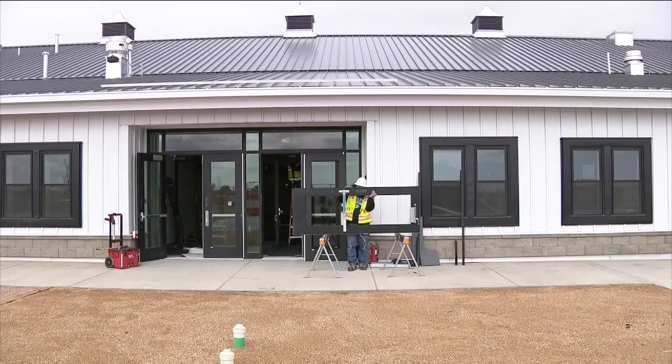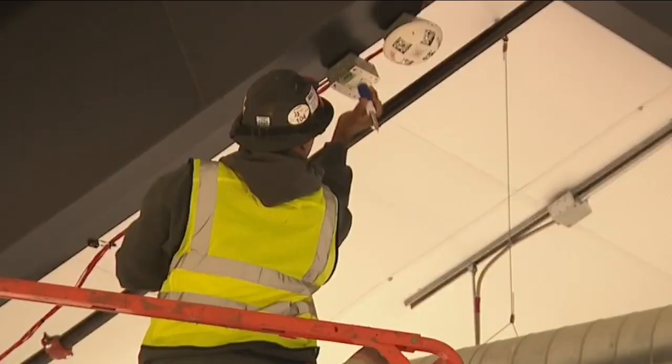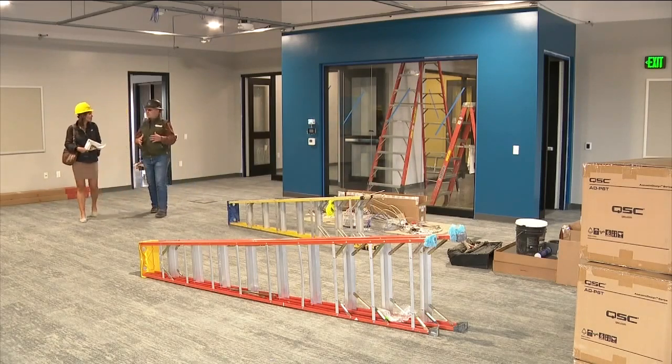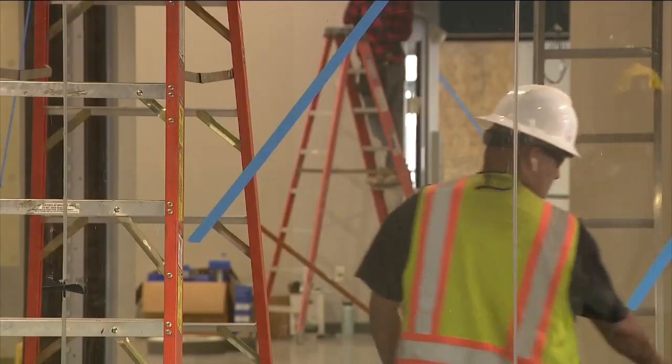Classes won't be traditional. For one thing, the building looks more like a barn. And inside, large rooms may serve as spaces for multiple subjects at once, working with teachers in the same space — so it'll be very collaborative for students.